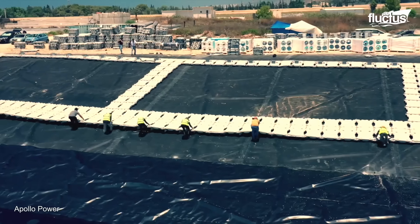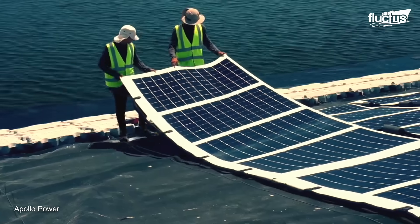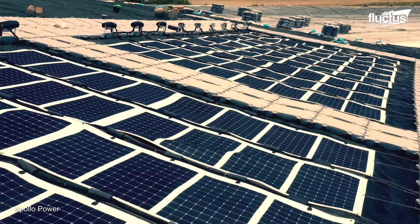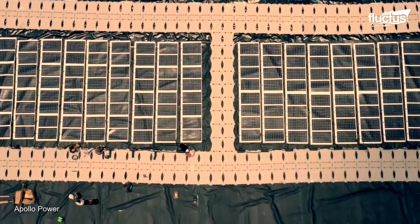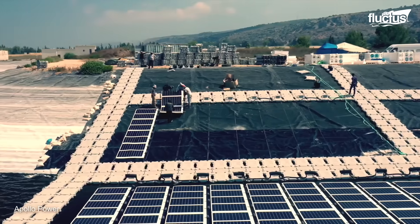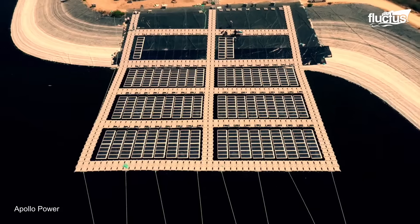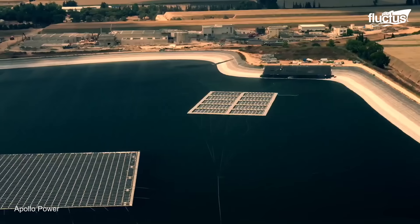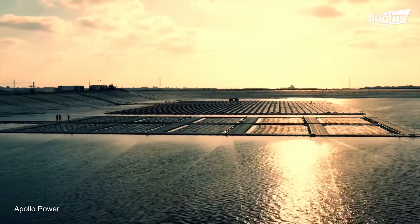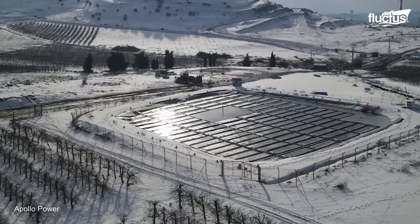Apollo Power has developed a revolutionary floating photovoltaic plant which utilizes lightweight, self-floating solar panels called Solar Roll, eliminating the need for additional floaters and significantly reducing the overall weight of the system. Weighing just 0.7 pounds per square foot, it is specifically designed to fit any lightweight structure with load limits or extra curved surfaces, thanks to its flexible technology. Eliminating additional floaters reduces the amount of material required for construction, leading to cost savings and environmental benefits, while the unique shape and structure of the self-floating panels enhance stability, reducing the impact of waves and currents.